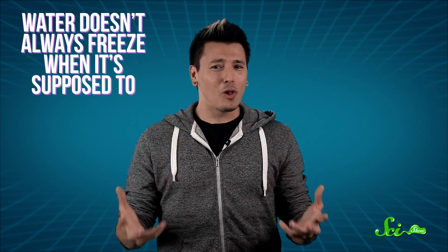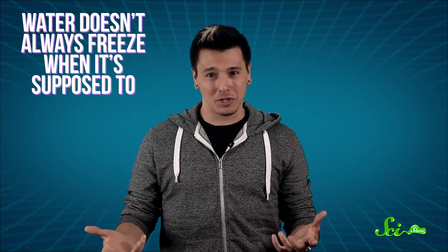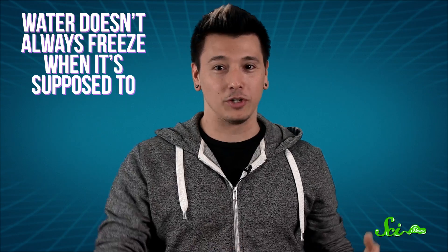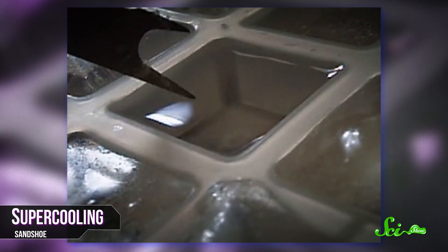Except that water doesn't always freeze when it's supposed to. When the conditions are just right, you can put a bottle of water in the freezer for hours, and it won't turn into ice — until you make it. That's because liquids are subject to a special, weird state known as supercooling, when the liquid is below its freezing point but doesn't solidify.